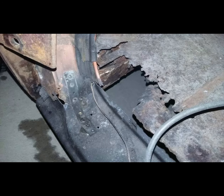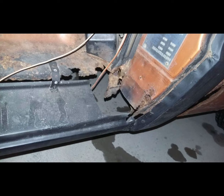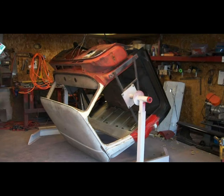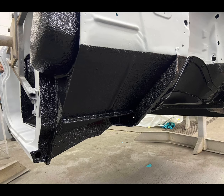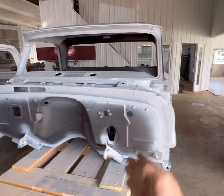Good afternoon everybody, Daryl Metal Art Customs. Does your classic vehicle look like this? Are you half afraid to drive it because of rust or shoddy body work that somebody else has done? I can get you set up. So bring it on in and let's make classics beautiful again. This cab here has a brand new firewall,